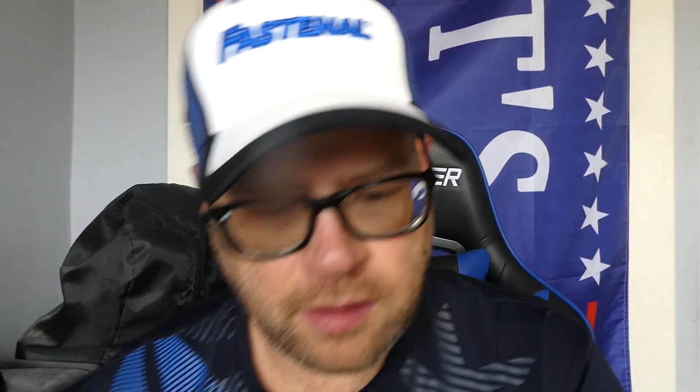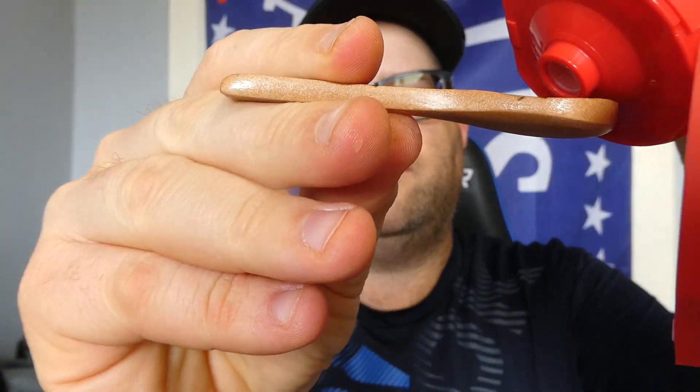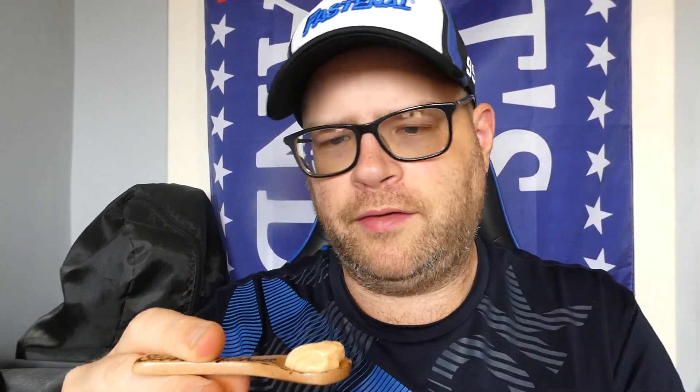We're going to get right into it, get the seal off of this, and do the smell test. Smells like a mayonnaise to me — maybe get a little bit of the lemon. It's just mayonnaise, a little bit of lemon, maybe the sugar, a little sweetness. Just kind of a slightly sweet lemon mayonnaise smell.